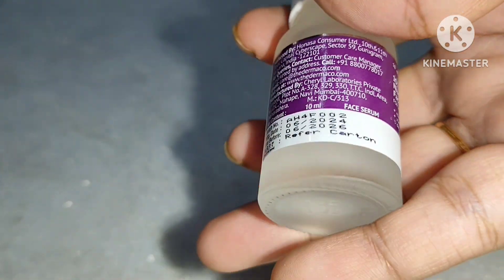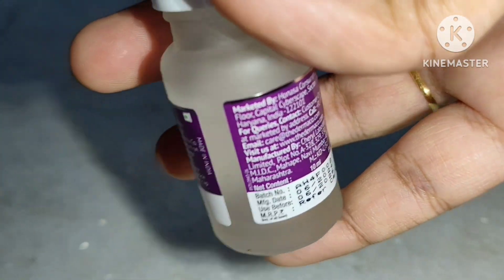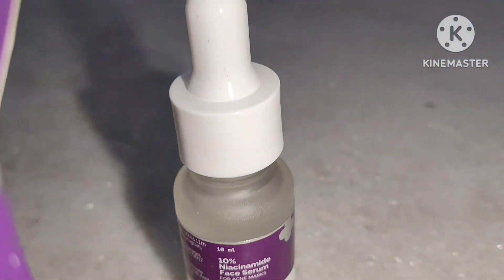Niacinamide also helps to reduce wrinkles and fine lines caused by aging, and you will get recovery from damage like sun and stress. After using this serum for two to three months you will hopefully see visible changes. It also helps to treat dark spots and gives a brightening skin tone, helping to lighten dark areas of your skin.